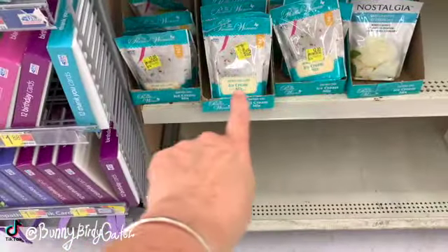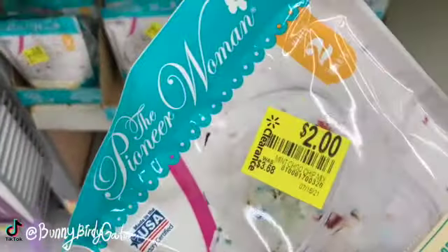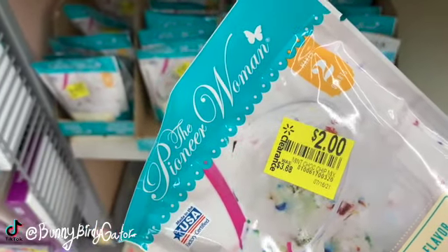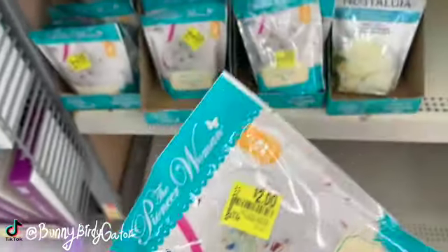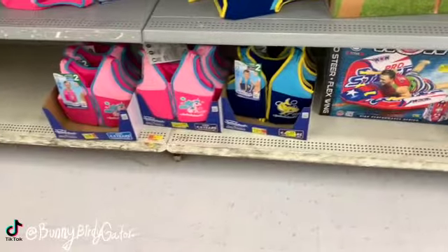We have the Pioneer Woman ice cream mix packets - if you guys saw my cookware video, we also have clearance Pioneer Woman ice cream makers for $25, these are down from $36.80.